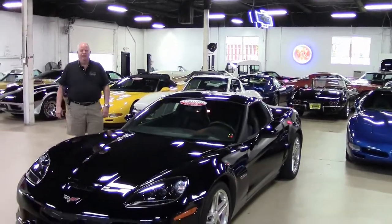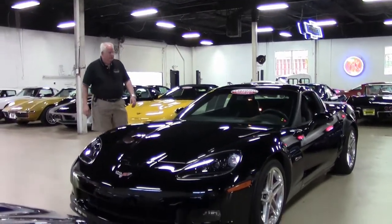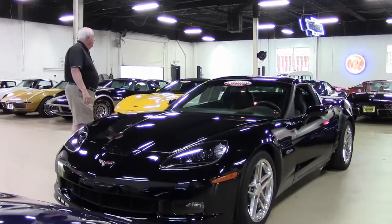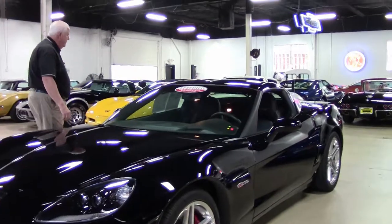Hello folks, welcome to Buy a Vet in Atlanta, Georgia. My name is Rick Engel, and as you can see, we're showing you our rear interior showroom with a lot of our different series vets at your viewing pleasure.